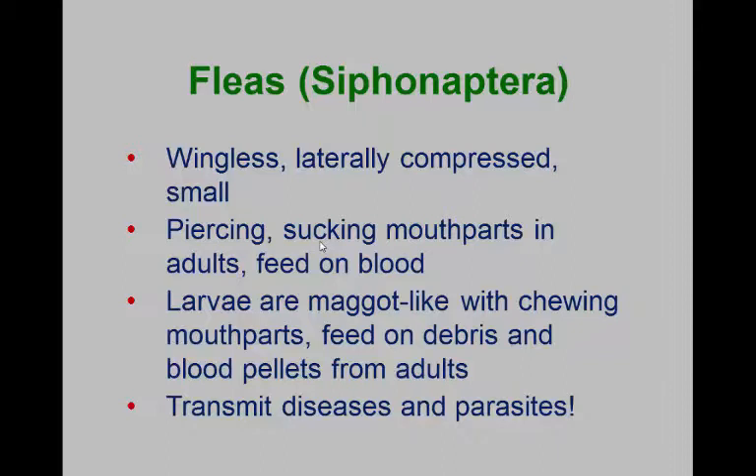It's easier to run through the fur of your host animal if it's laterally compressed. The adults have piercing, sucking mouthparts and feed on blood. And the cat flea generally will have about 20 feeding bouts every day.